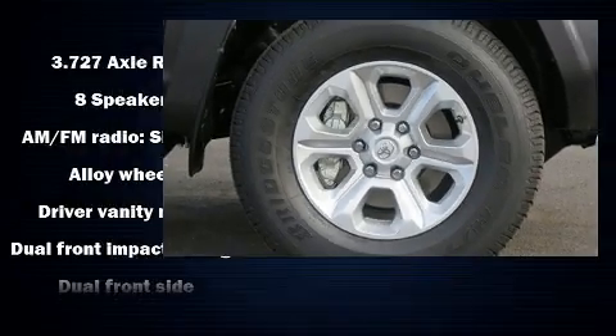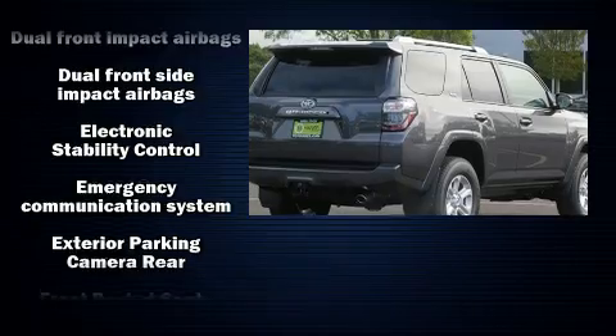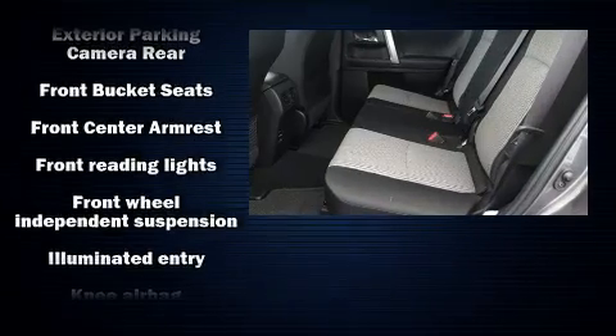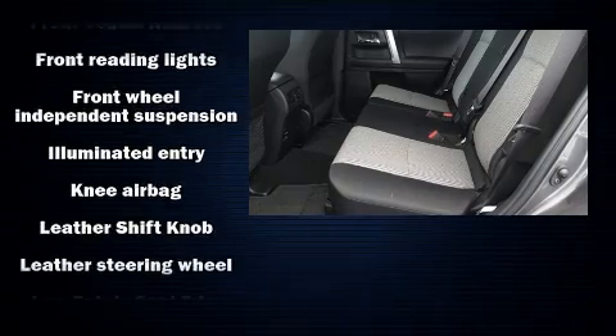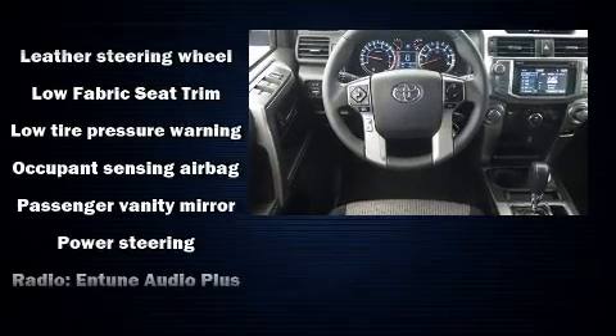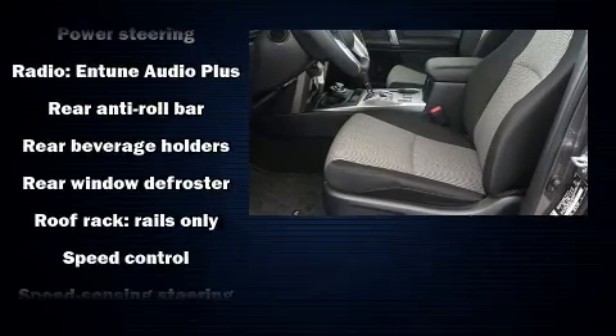Toyota also prioritized safety and security by including dual front impact airbags with occupant sensing airbag, front side impact airbags, traction control, brake assist, anti-whiplash front head restraint, ignition disabling, an emergency communication system, and four-wheel disc brakes with ABS.